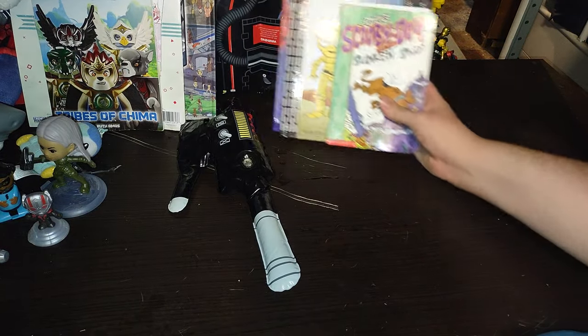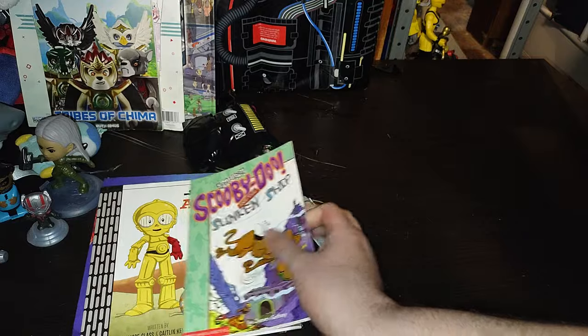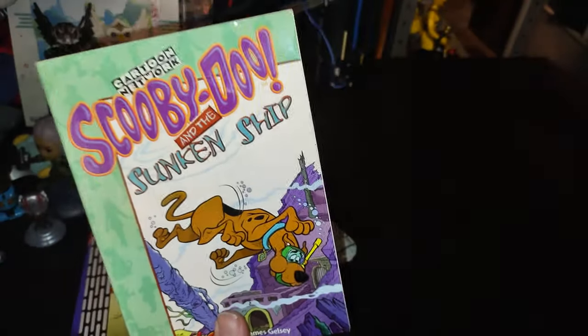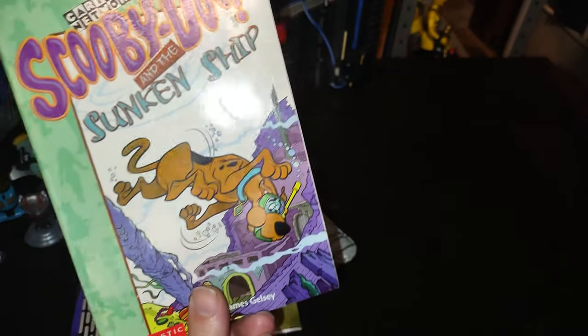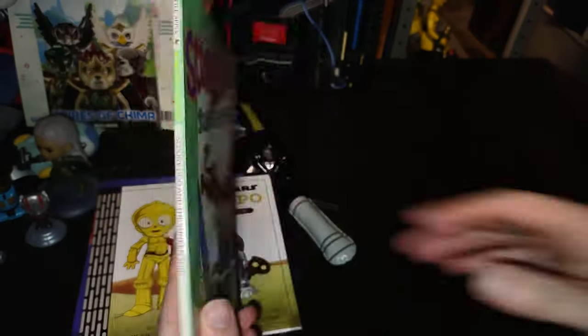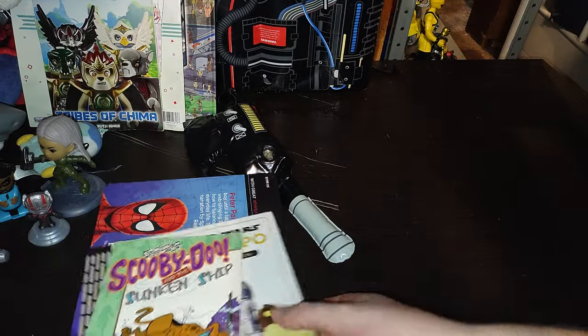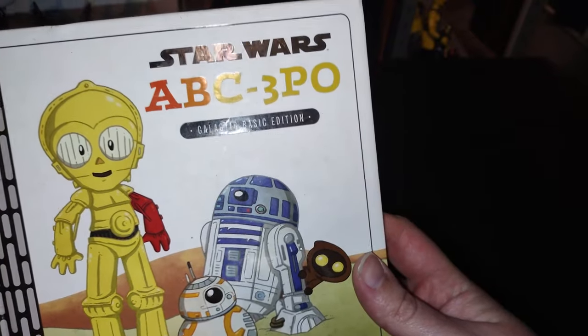Let's look at some of our books here — I do collect books as well. We got this Scooby-Doo sunken ship book — oh man, I love some Scooby-Doo! I will have to make it my goal to read that. This is something that will teach my kids their ABCs when I have kids of my own — this will be the book I use.